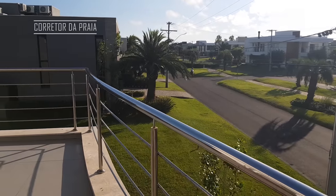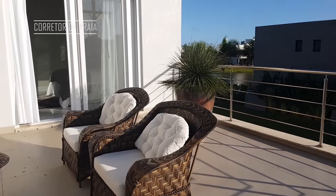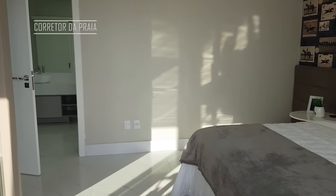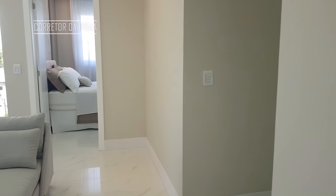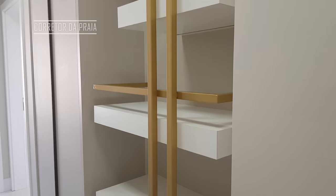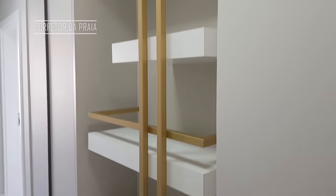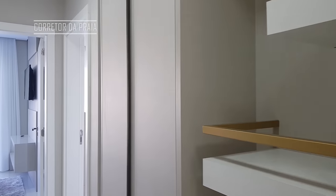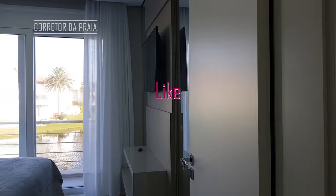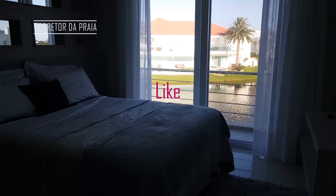Já filmei até casas vazias no mesmo valor — essa aqui está prontinha, não precisa fazer nada. Vamos conhecer agora a terceira suíte. O piso é de porcelanato. As aberturas em PVC. A obra ficou pronta agora há pouco. Olha só que legal o corredor aqui, com nichos para guardar suas coisas. Mais um armário aqui também, para guardar cobertor, coisas de praia. Entrei então na terceira suíte.